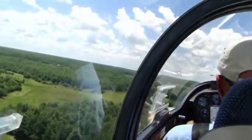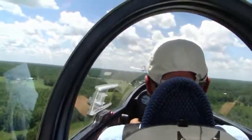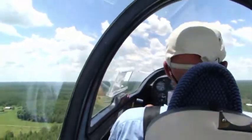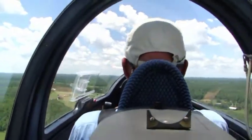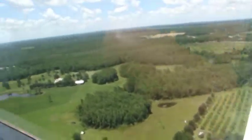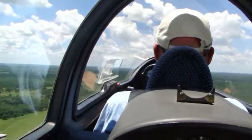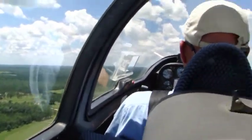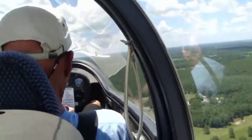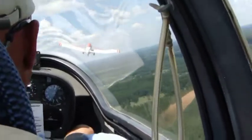Oh my word. Little turbulence — I'm used to hang gliding but I'm a little bit of a wimp in this. Okay, we have enough altitude to turn around and go back if we had to. I think I'm gonna turn this off till we get off tow, because this is making me a little bit sick. Can you see the plane in front of us though? That's pretty cool — how cool is that?